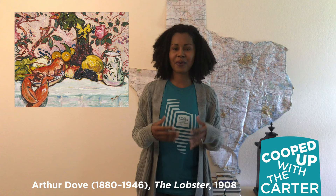Hello! Thank you for joining me on Cooped Up with the Carter. I'm Megan, a gallery teacher at the Carter Museum, and today we're going to be talking about Arthur Dove's The Lobster.